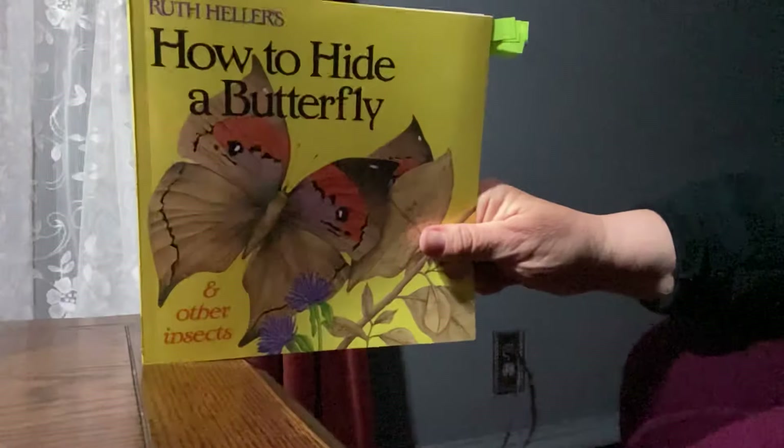The praying mantis likes to make a sound just like a hissing snake and spread its wings to scare a foe. It somehow always seems to know it won't be seen when dining where the leaves are green. Can you find that praying mantis? He's really hidden well.